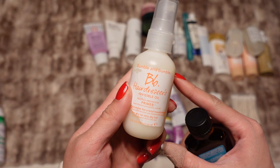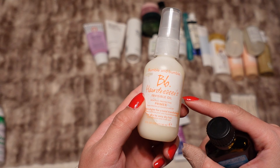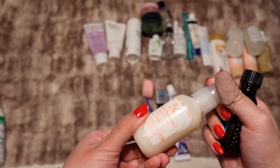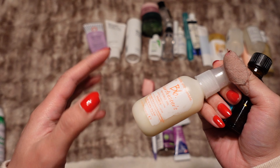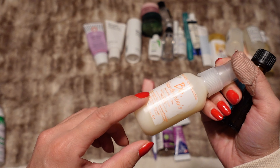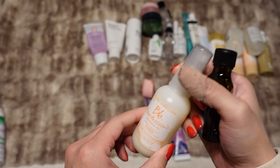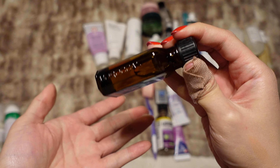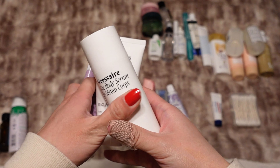This is the Bumble and Bumble Hairdresser's Invisible Oil — this is my heat protectant of choice. It's a little mini size as well; I have the full size too and I'm about halfway done with that, but it's nice to have the mini size for travel. The last hair thing I'm bringing is the Moroccanoil hair oil, again just a little mini size.